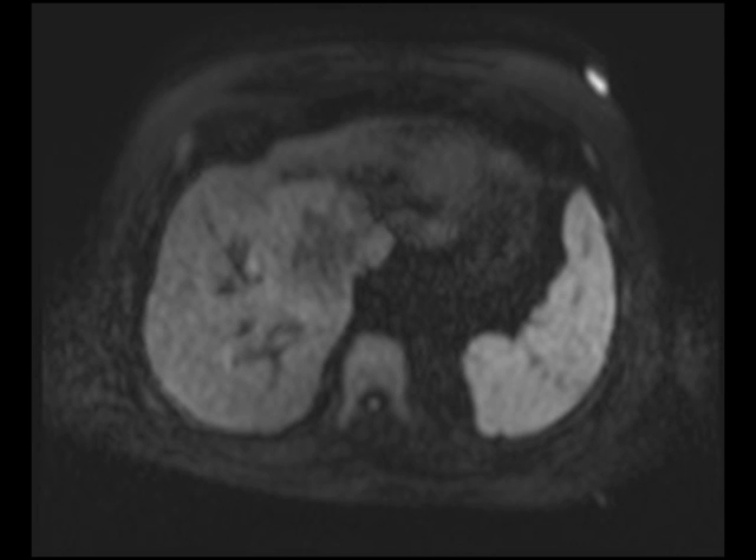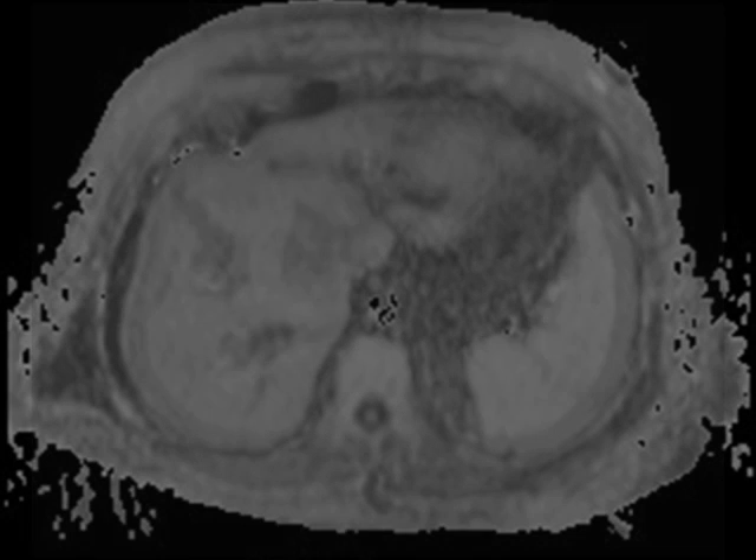The lesion doesn't demonstrate as much delayed enhancement as you'd like, but this turned out to be a large cholangiocarcinoma. Notice that there is some peripheral biliary dilatation along the margins of the mass.